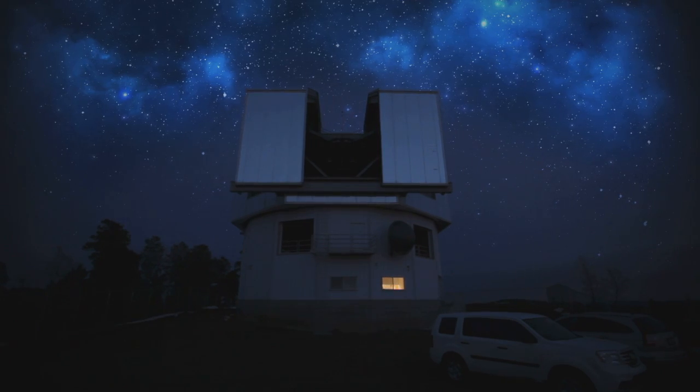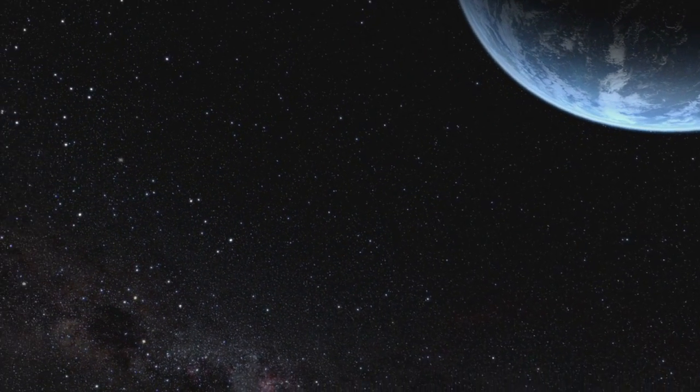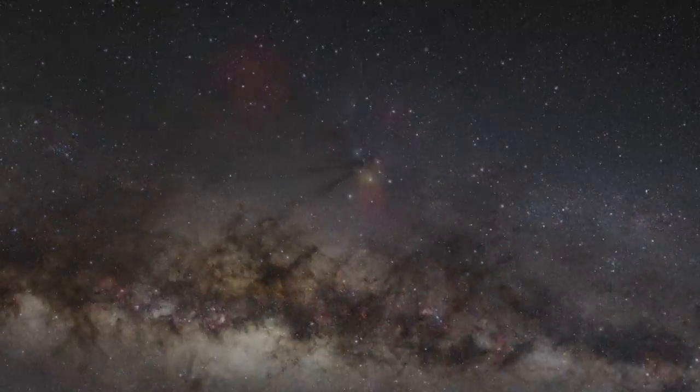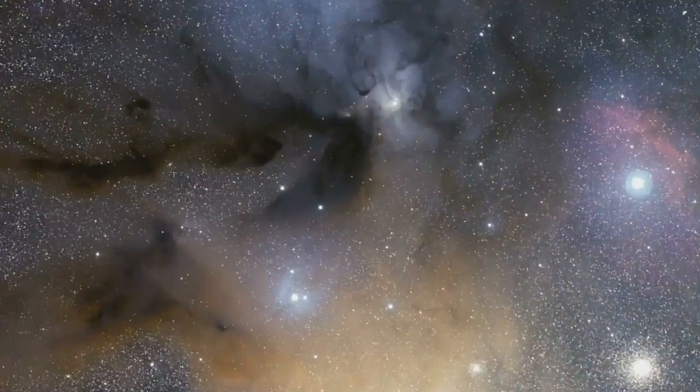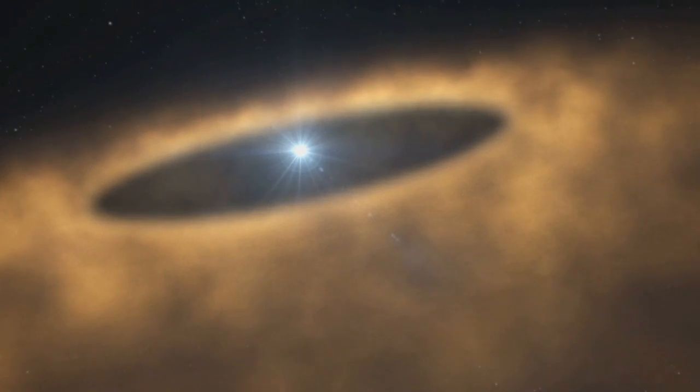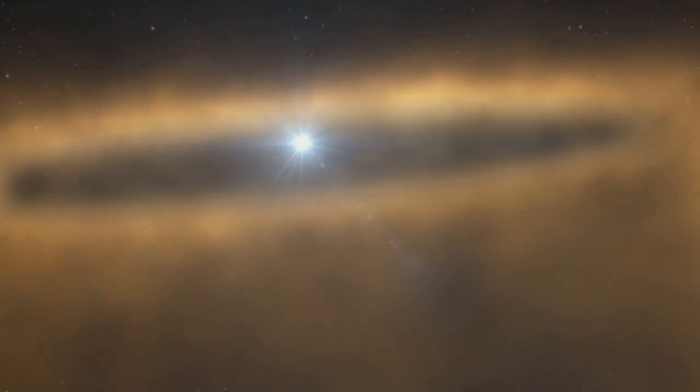I'm interested in understanding how planets form. To do that I look at systems that are very similar to our sun, but much younger. Our sun is 4.6 billion years old, and I look at stars that are 1 million years old. These young baby stars are surrounded by discs of dust and gas.